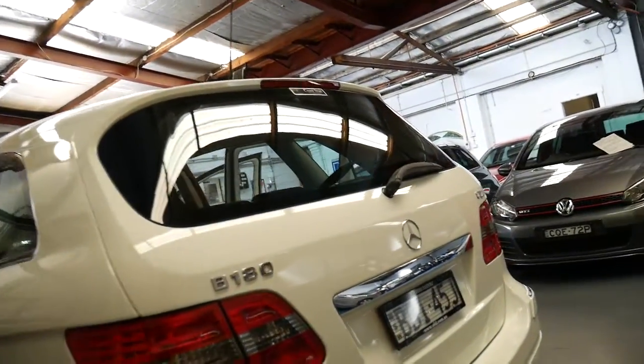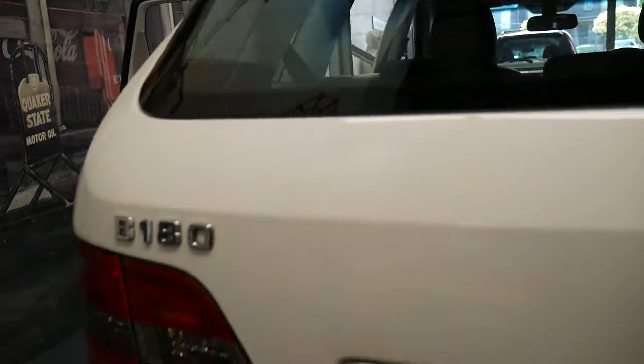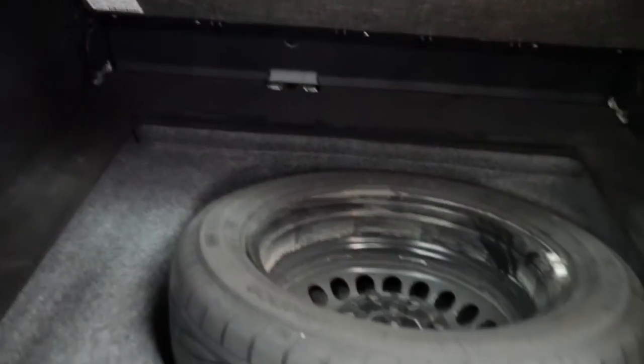It doesn't have parking sensors or a sunroof and things like that, but it's a good car — a good car for 10 grand. It's even got the parcel tray cover, which just flips down like that. There's a first aid kit in the back, and the spare tyre, which is full size — which is lovely.